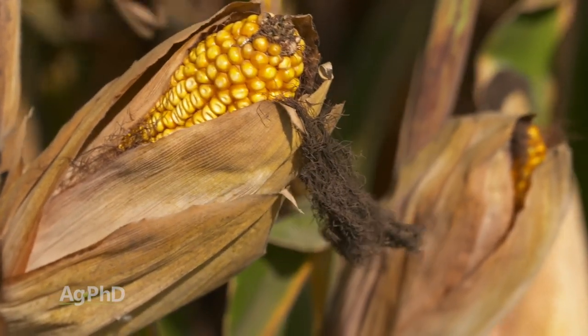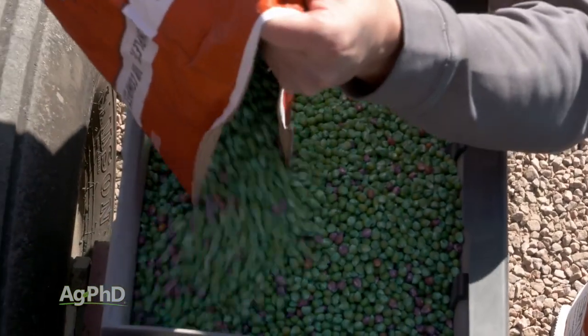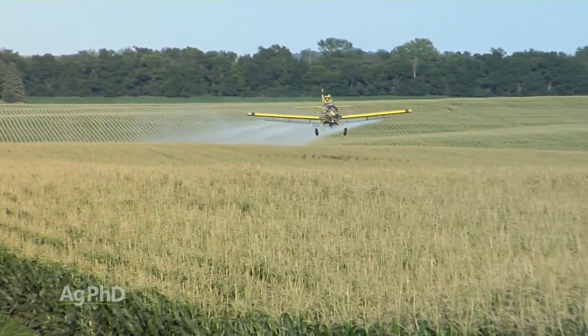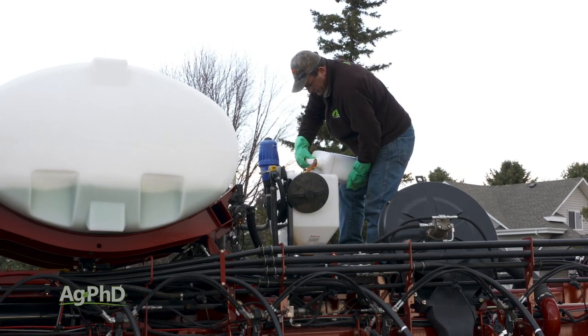When we look at the different corn traits that are out there on the market today, like SmartStax for example, it controls rootworms and it controls corn borers. So if you're planting that seed, you aren't spraying anything foliar anymore, you aren't hiring the airplane to treat corn borers, and you're not putting a planting time insecticide out in many cases. It probably feels like you're not doing much, but you have been doing the best control method that we've ever had in the history of the earth.